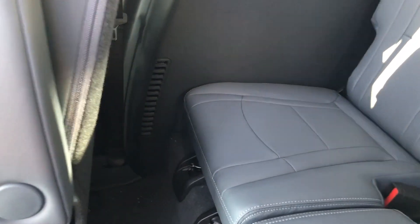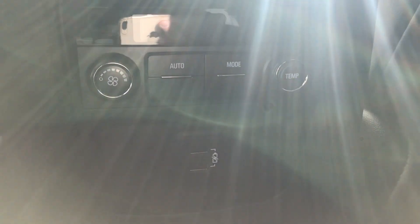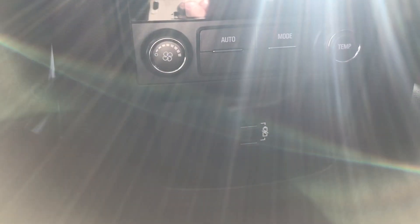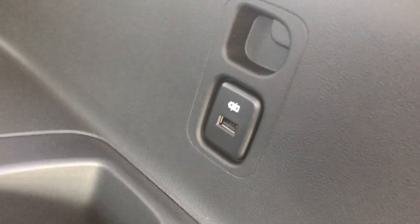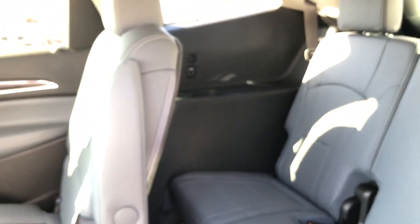There is plenty of space back here — the leg room is really nice, and that's at a really neutral position. You've also got your climate controls in the rear, so it's really a tri-zone climate. You've also got dual USB back here to keep everyone connected, and even the third-row passengers have USB as well. It's really a well-equipped vehicle.